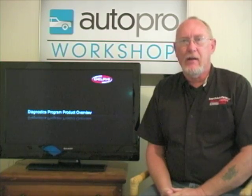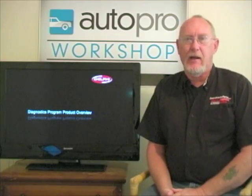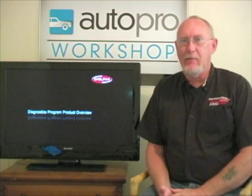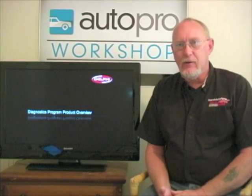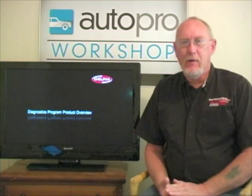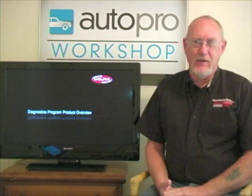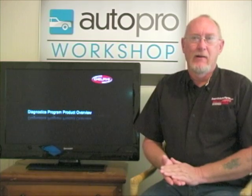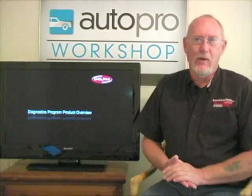Hey everybody, this is Pete Meyer, technical editor from MotorAge Magazine. It wasn't all that long ago that APEX 2012 kind of wrapped up. While I was cruising the floor there at the show, one thing I noticed was a lot of scan tool introductions being made, one of them by Delphi, which was kind of surprising. Never thought much of Delphi as a scan tool company, but to explain that, we've got Delphi's Chris Bauman with us by phone.